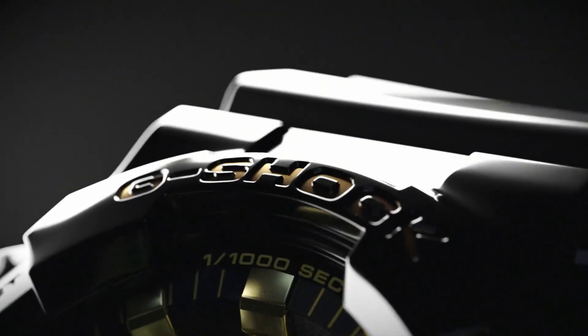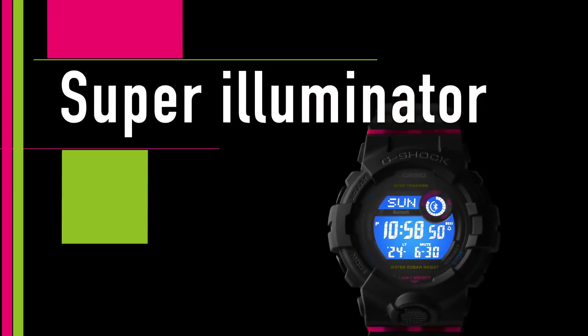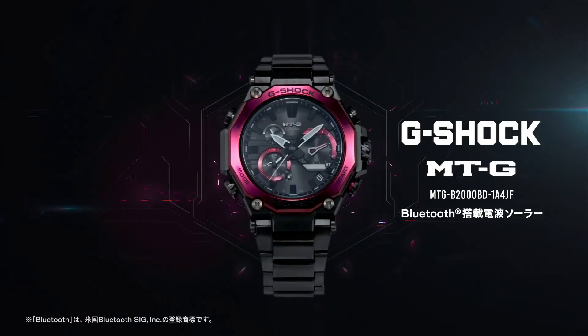Welcome to my channel Base Watches. Today I will show you the best Casio G-Shock watches based on price and specifications. All the watch buying links were given in the video description. For more upcoming videos, please subscribe. Number nine: Casio G-Shock GMW-B5000CS-1.